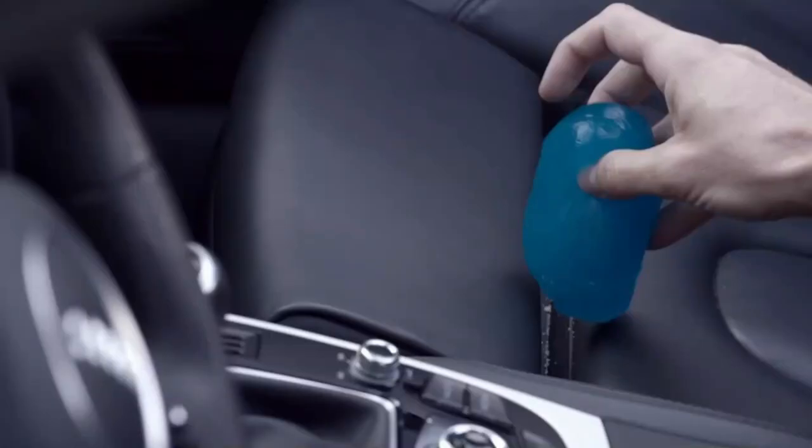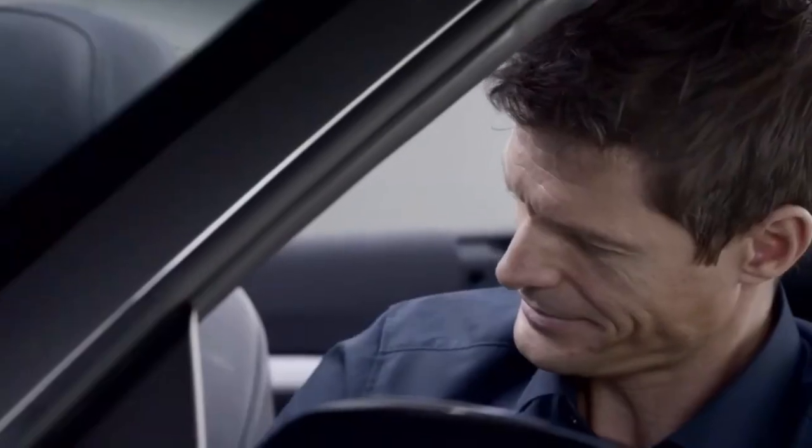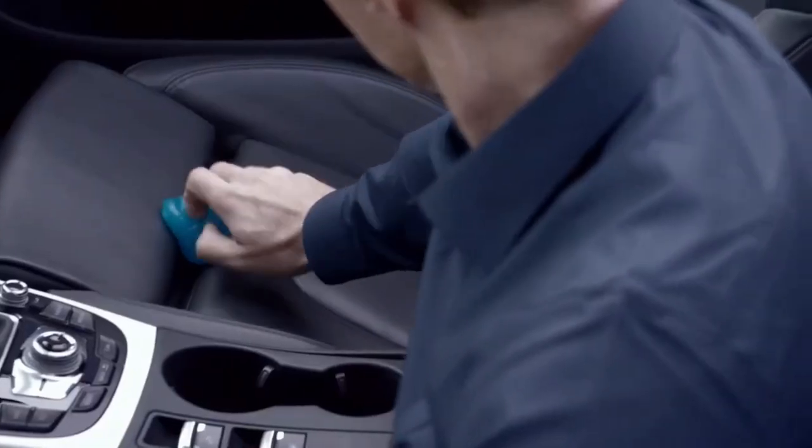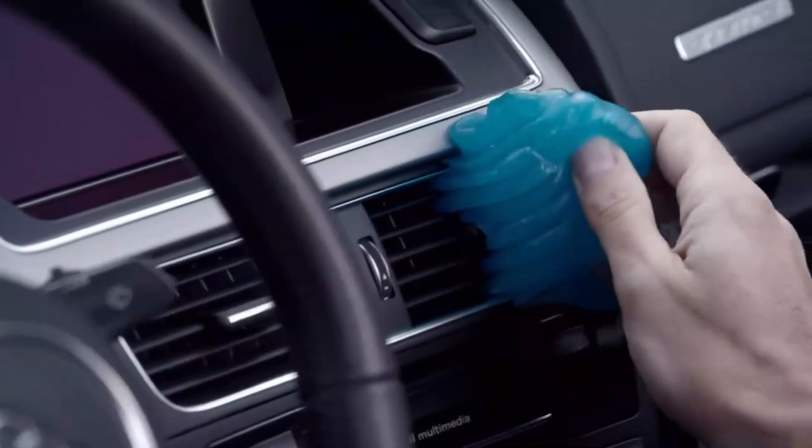This product is laboratory tested, non-toxic, and biodegradable. Each pop-up cup contains 160g of blue Cyber Clean with a refreshing lemon essence.